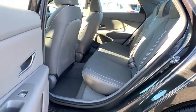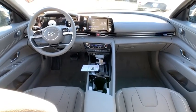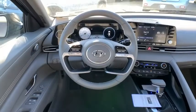Electronic stability control, trip computer, panic alarm, brake assist, overhead console, remote keyless entry, tachometer, front reading lamps, convenience package, and front bucket seats.